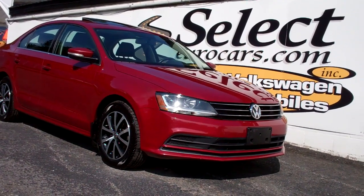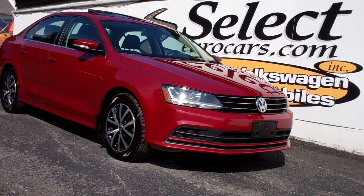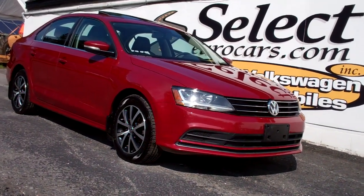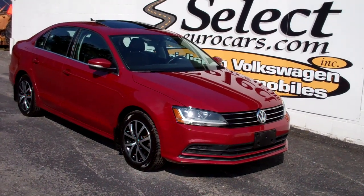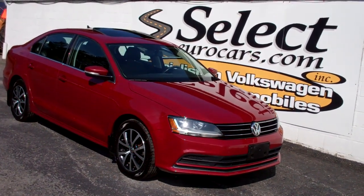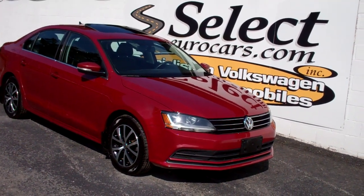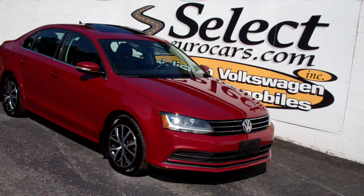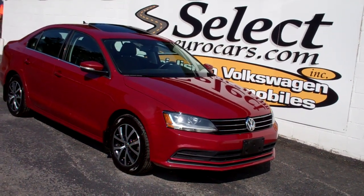2017 Volkswagen Jetta SE 1.4 turbo — EPA rated around 40 miles to the gallon highway with the five-speed manual transmission, an incredible combination of power and economy. Available here at Select Euro Cars, where we've specialized in Volkswagen and Audi for over 44 years, open seven days a week.